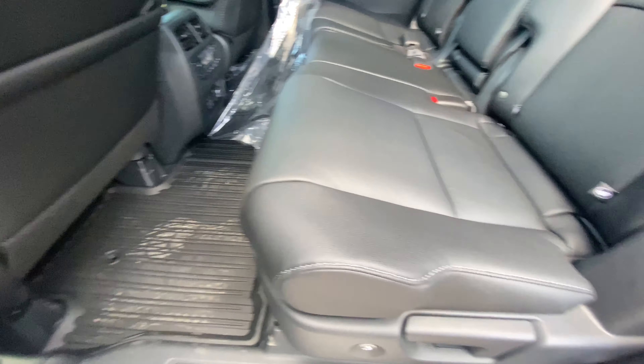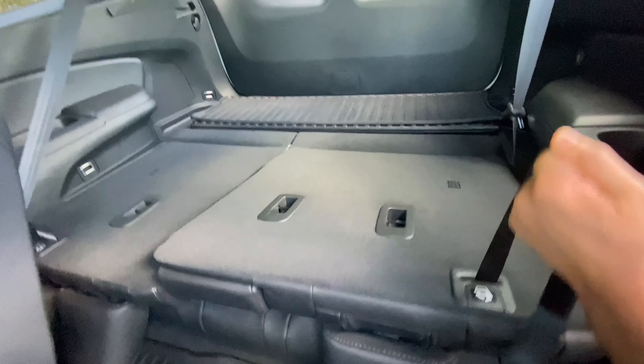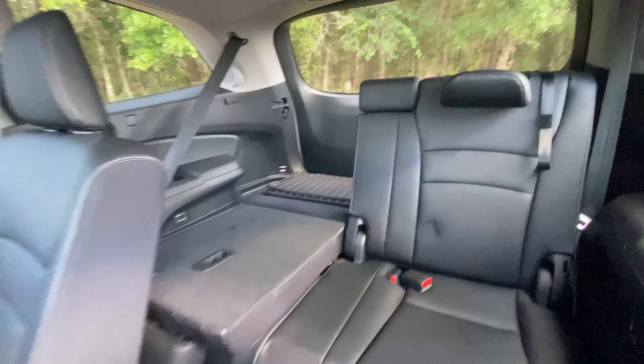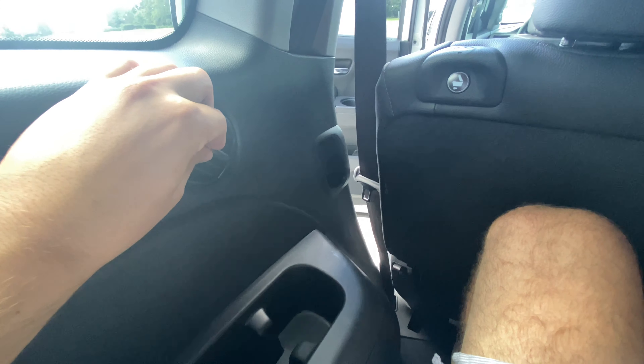To access the third row, you press the button and the second-row seat falls and slides forward. Stepping in — I'm six feet tall and I still have a couple of inches of legroom. It's not going to be a comfortable long-distance experience, but compared to the Acura MDX's third row it almost feels like two completely different platforms — the Pilot offers noticeably more space. You get three individual cup holders back here and an air vent on each side.